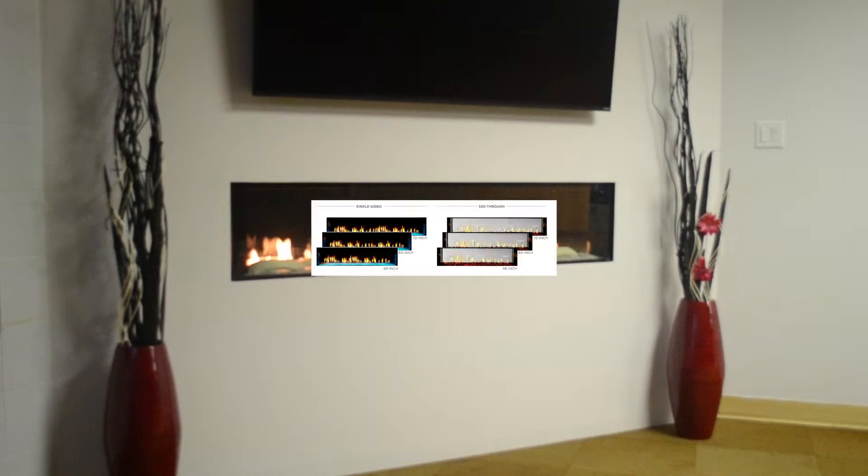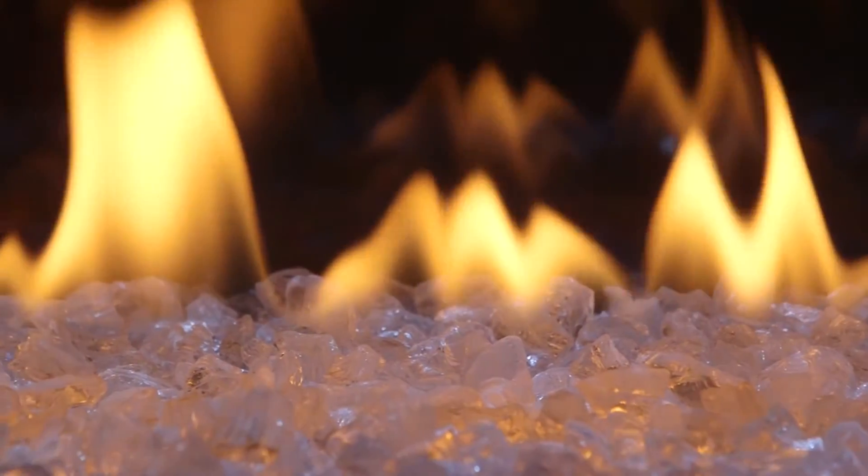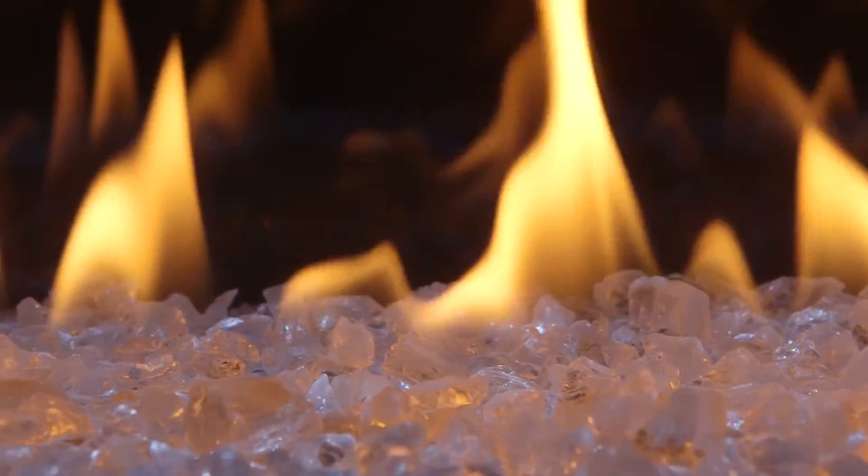Start with your choice of three sizes — either 48, 60, or 72 inches — available in both a single-sided or see-through application. Finish the interior of your fireplace your way with your choice of a variety of crushed glass options, or the Dune's modern white logs.